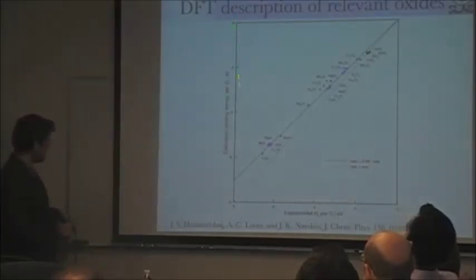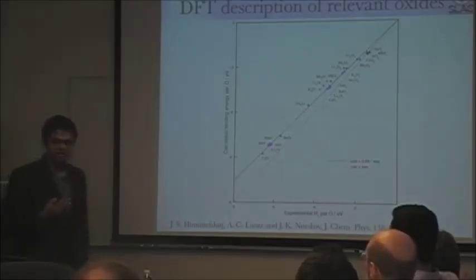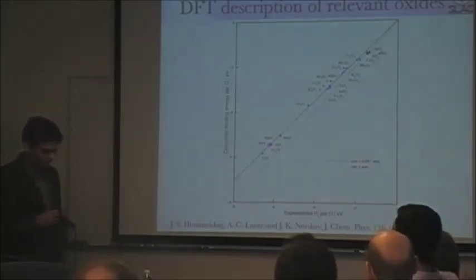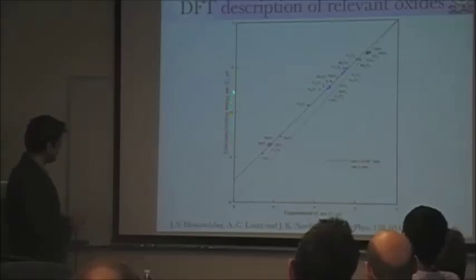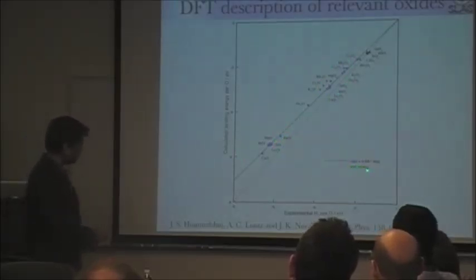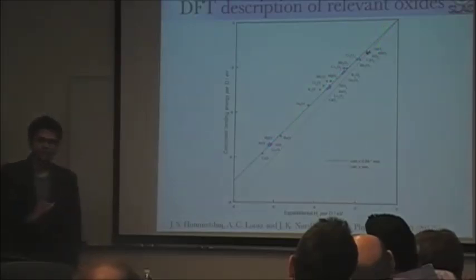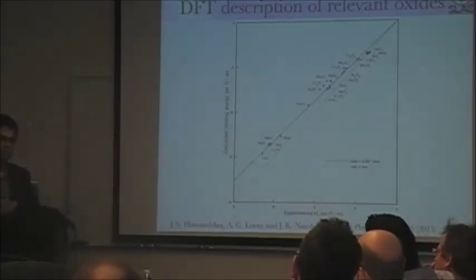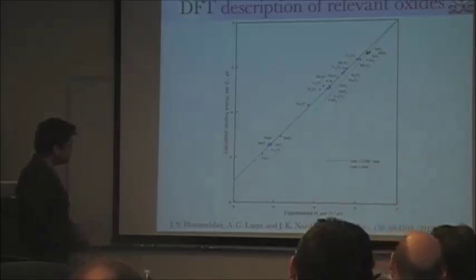Here is a plot of the binding energy per oxygen for a variety of oxides. Traditional density functional theory methods are notorious for poorly describing oxides. But for this class of oxides, we show that the calculated heat of formation versus the experimental heat of formation has reasonable predictability — shown for superoxides, peroxides, and oxides. Although there isn't a one-to-one correspondence, we can get trends between materials reasonably well. So you can think of all the analysis I present as accurate to about 10% quantitatively.